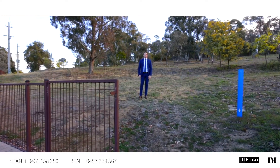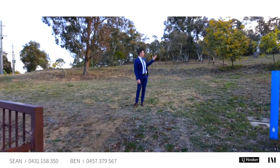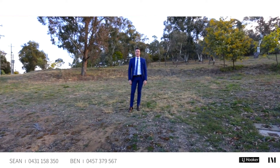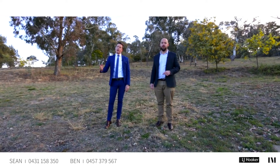As Ben mentioned, there's definitely more to this backyard than meets the eye. Right here I'm standing on Mount Rogers — it's absolutely amazing with views straight over the top. I'm Ben Lewis and I'm Sean Hagan from LJ Hooker, and we look forward to seeing you at the opens.